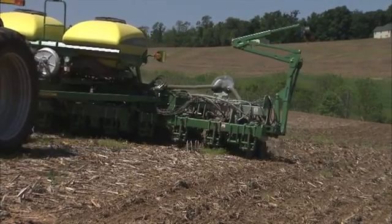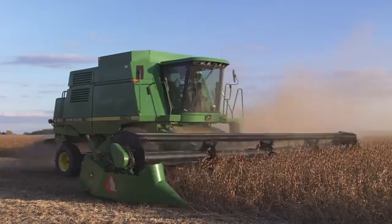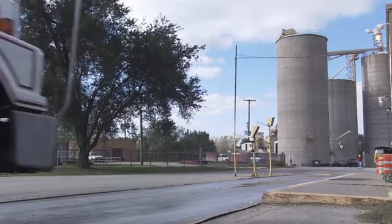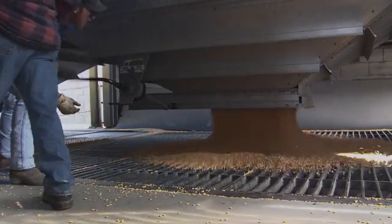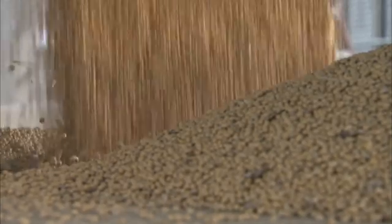Today, Ontario farmers plant approximately 3 million acres and harvest over 3 million tonnes of soybeans. Ontario has significant processing capacity to crush soybeans and produce meal and oil. The end uses for Ontario soybeans include feed, food and bioproduct uses.